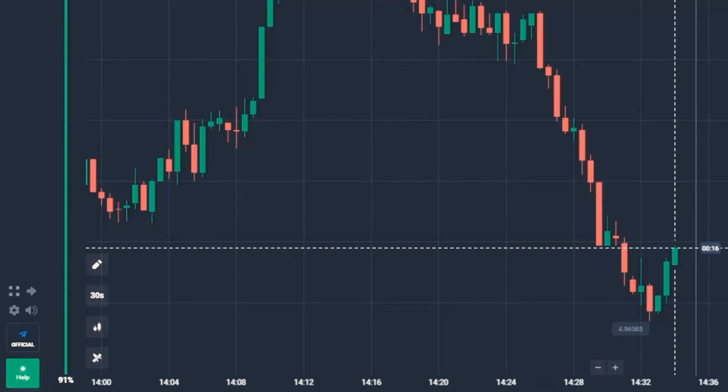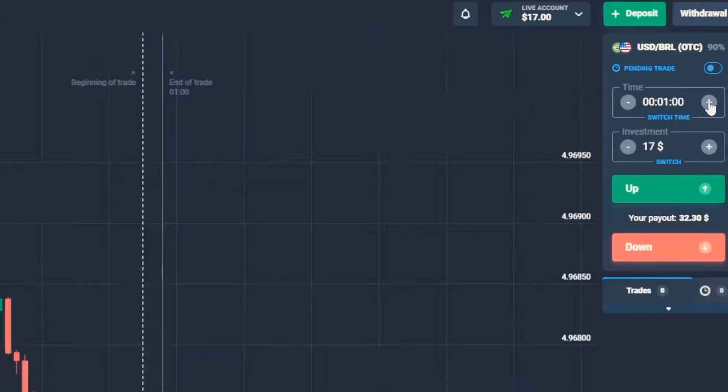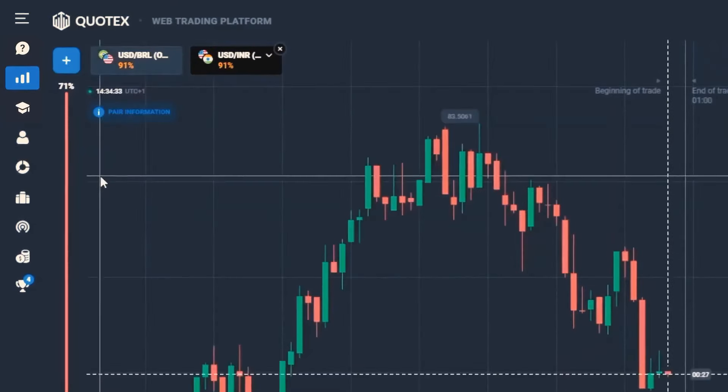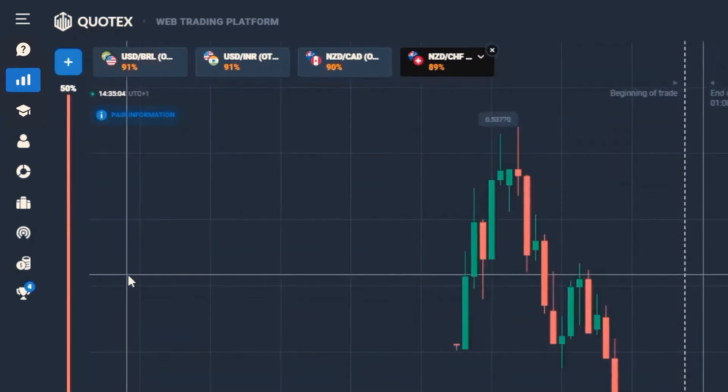First things first, let's set up our Quotex platform. Step 1: candlestick time frame — 30 seconds. Trade time — 1 minute. Now the currency pairs. Today we're going with the US dollar and the real, the US dollar and the rupee, the New Zealand and the Canadian dollar, and finally the New Zealand dollar and the franc.